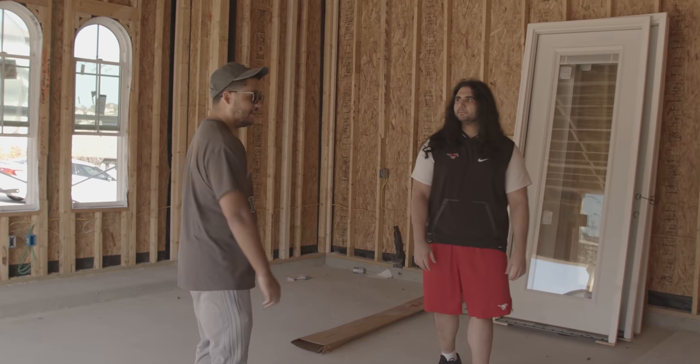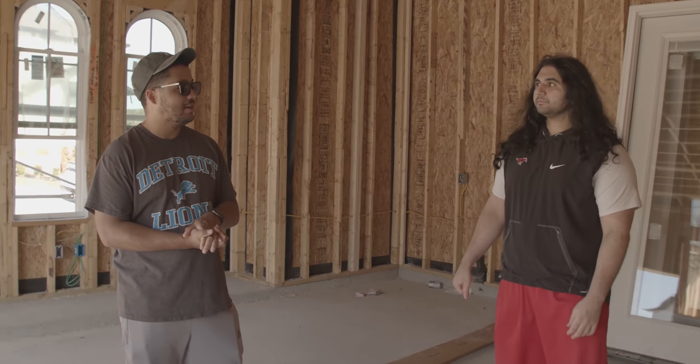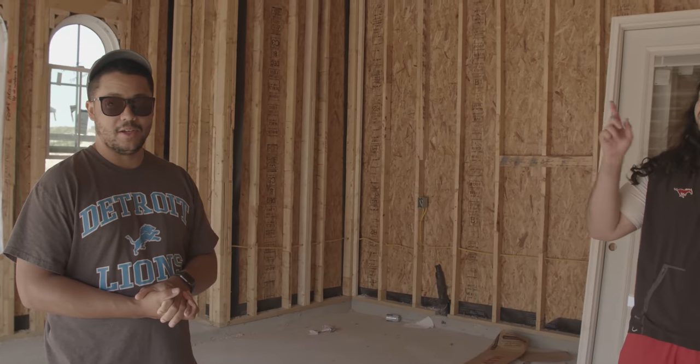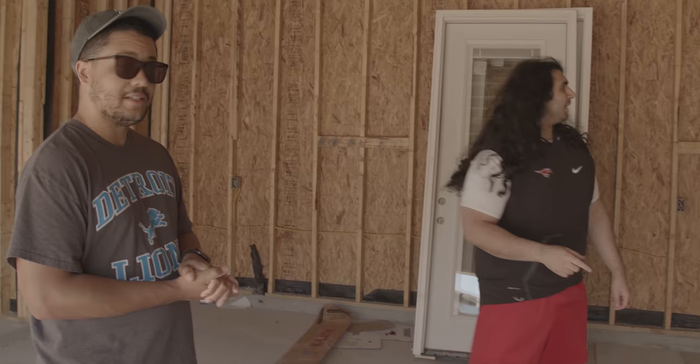Nick's reaction so far: honestly he thinks it's great, and they've only seen the bottom floor — there is a second floor. He says the layout is really dope and he's kind of jealous. He's been leeching off Sodapoppin for 10 years. But if you don't have a house, at least you have money because you haven't spent it on one.